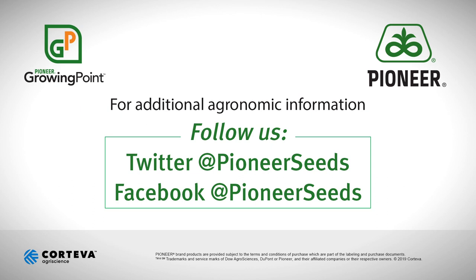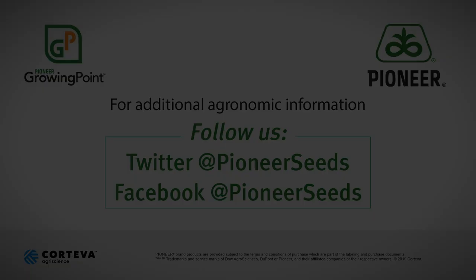Thanks for watching. That concludes this Pioneer Growing Point agronomy video podcast. Visit our page on pioneer.com and follow us on Twitter and Facebook for more agronomy insights.